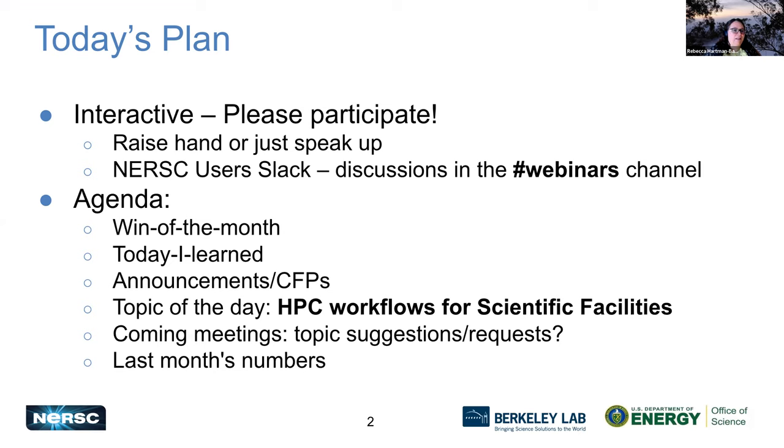For our agenda today, we're going to talk first about wins of the month — if people have wins, we'd love to hear about them. Then Today I Learned, things you learned that might help other users. We'll have some announcements and calls for participation. Our topic of the day is HPC workflows for scientific facilities, and my colleague Bjorn Enders will be joining us for that. Then we'll talk about upcoming meetings, topic suggestions, and last month's numbers at NERSC.